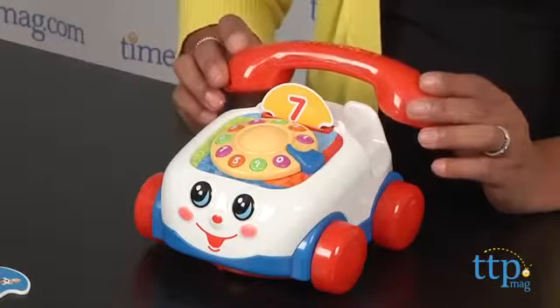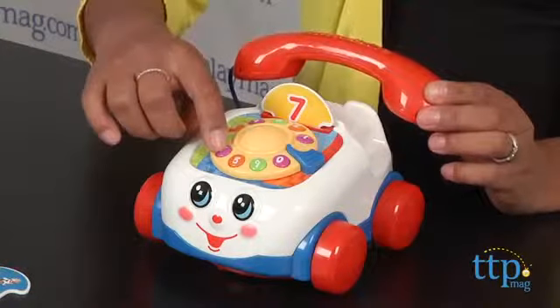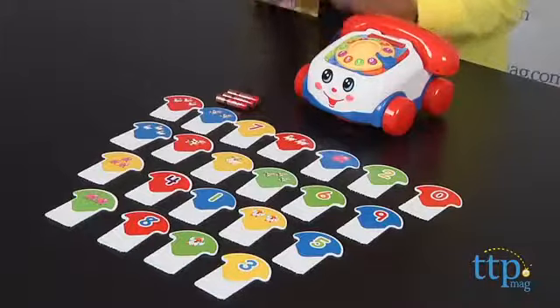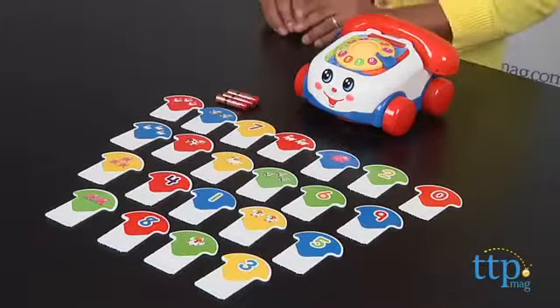I found this game to be fun and engaging, and a creative way to learn numbers, sounds, and follow directions. Directions from the telephone are very clear. This is a game for one to four players, but keeping in mind the young age group this game is intended for, I almost feel like it will work better with one young learner and a parent rather than with multiple players.